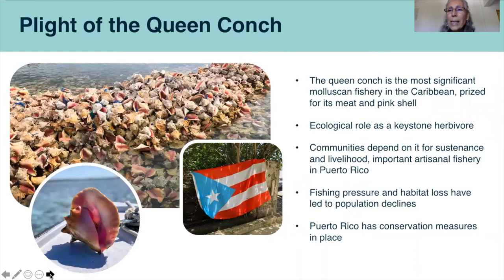Queen Conch is the most significant molluscan fishery in the Caribbean. It's prized for its meat and also its unique pink shell. It also plays a very important ecological role as a keystone grazing herbivore, keeping seagrass beds clean and healthy. Many communities throughout the Caribbean depend on it for sustenance and also for their livelihoods. It's an important artisanal fishery here in Puerto Rico. Fishing pressure and habitat loss over the decades have led to population decline throughout its geographic range. In Puerto Rico, there are conservation measures in place for the fishery species, such as size limits, quotas, and a closed season from August 1st through October 31st.